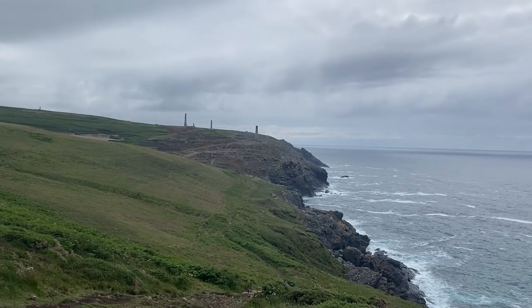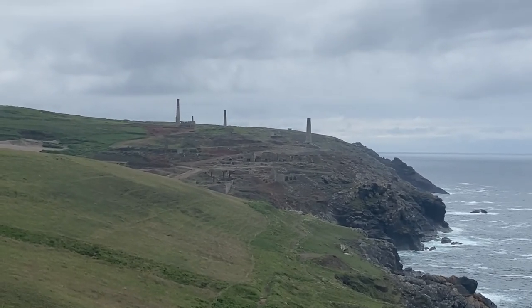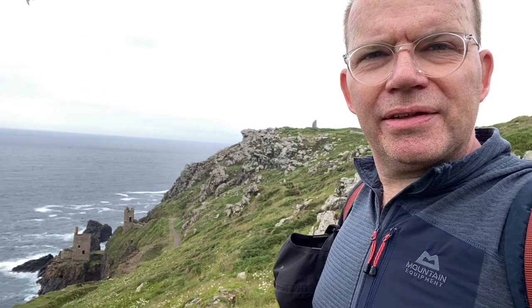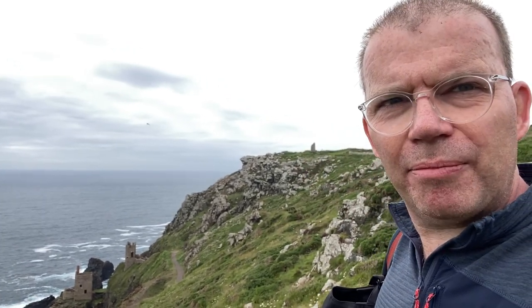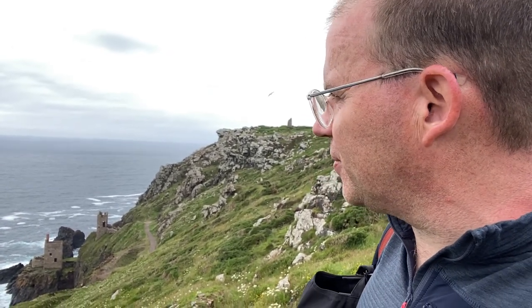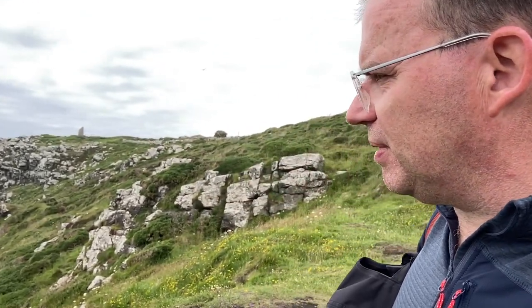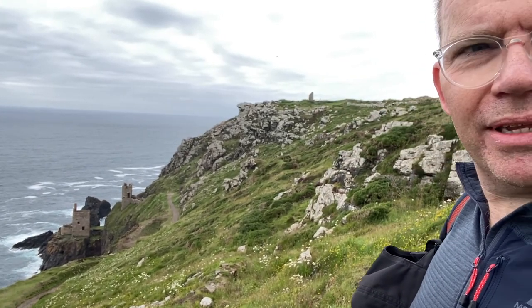15 minutes outside of Pendeen Watch, and there's Botallack Mines in front of us now. We've made it to Botallack Mines finally. The weather's come in a bit, it's a bit windy. I was going to stick the drone up, but firstly this is apparently within the flight path of Land's End Airport, so we're not supposed to fly over here anyway — though I've seen people take off elsewhere and bring them over here. Mine's only small and I'm fairly new to it, so I don't really want to. Just Google Botallack aerial footage and you'll see it's stunning. Still pretty in this weather, but much nicer in the sunshine.